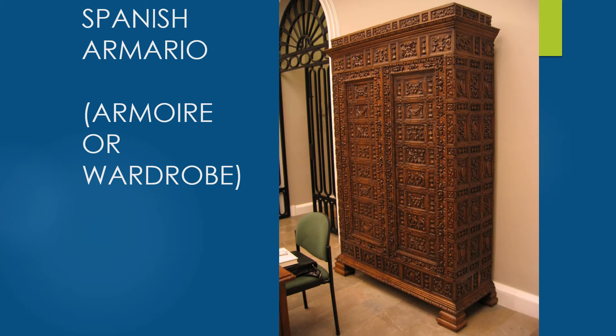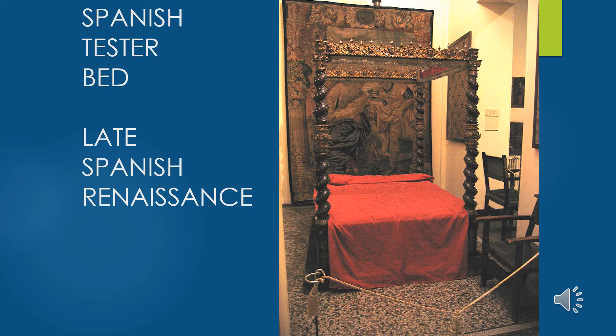Here we have a tester bed — a design used from the Middle Ages until about the mid-19th century. This particular form is from the late Spanish Renaissance, inspired by the Italian Renaissance and Baroque. Notice the barley twists or solomonic columns — the twisted columns we saw in Bernini's baldachin at St. Peter's — used as a motif for the four posts. In winter this bed would have had hangings from the posts and canopy of silk, linen, or wool. Most people slept on a plain box or stump bed.